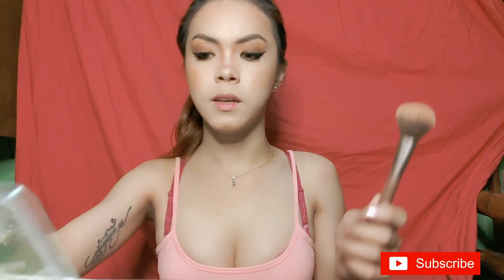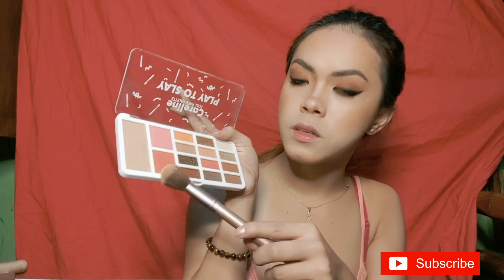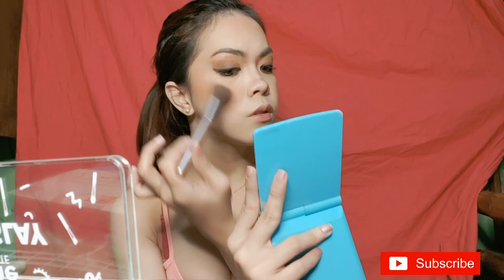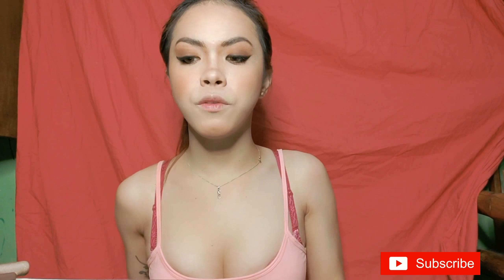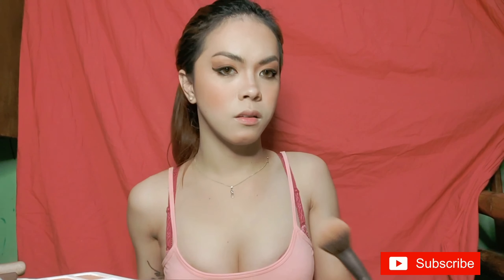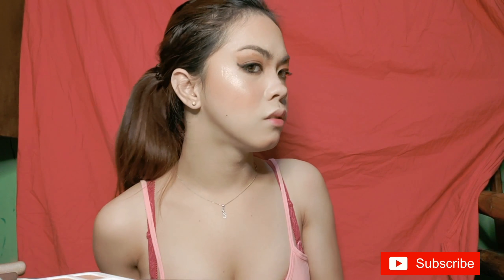For blush on, I'm using this brush — there's a lot of fallout from it. I'll use the blush on from the palette. The blush on is really pigmented — just one swipe and it's already there. And for highlighter, I'm using the only highlighter on the palette. It looks really good!